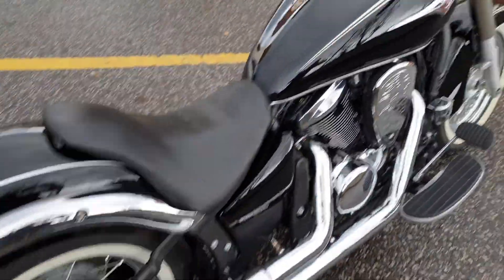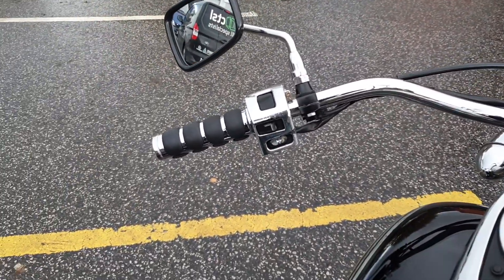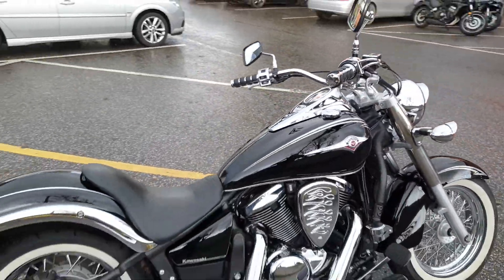It also has a custom single seat, aftermarket grips, switch covers, as well as wider classic style beach bars.